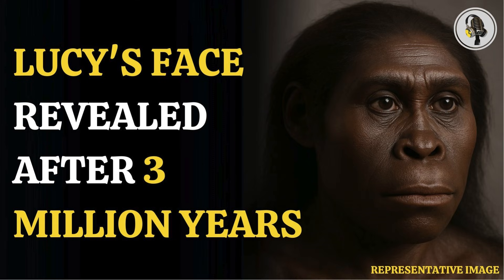Welcome to our podcast, where we explore fascinating stories and ideas from various fields. In this episode, we explore a face from 3 million years ago.